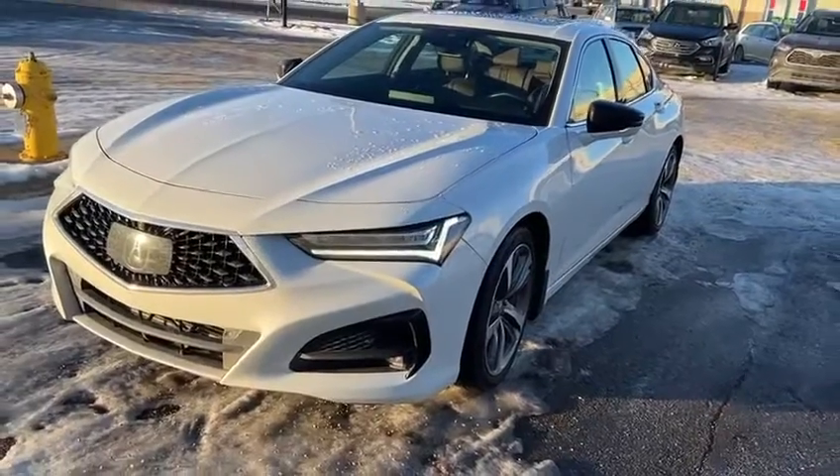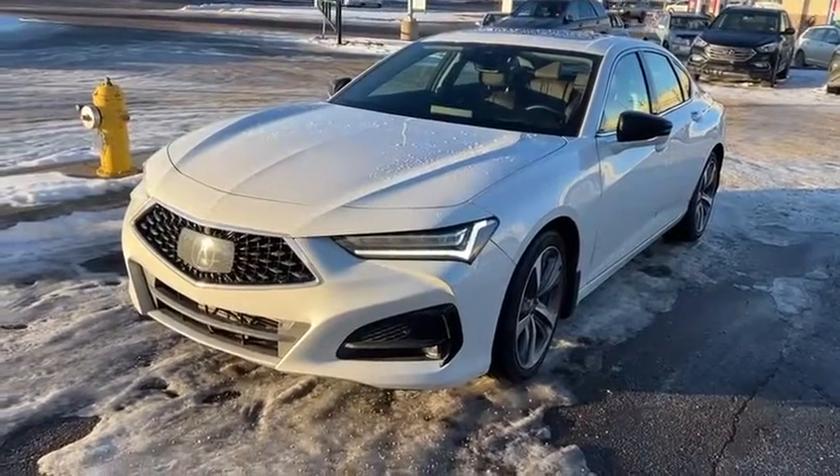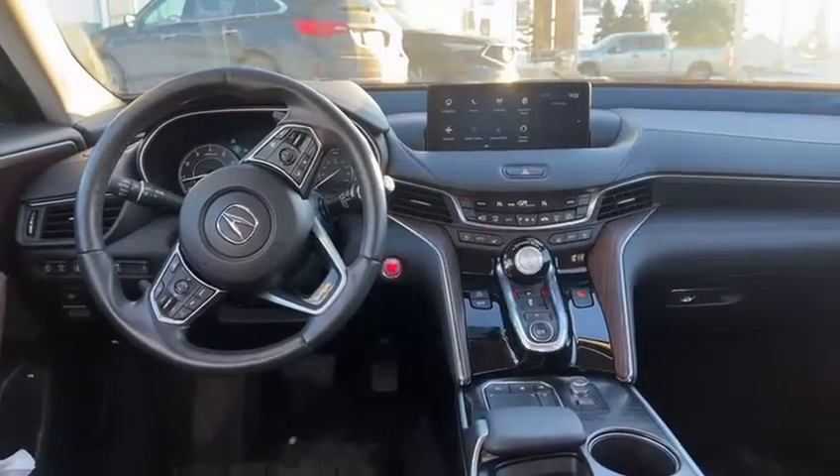The 2022 is going to be the same design interior and exterior. So I'm going to step inside and show you a few features as well.